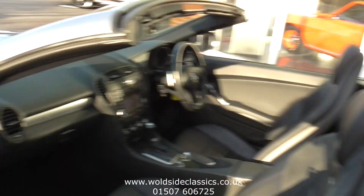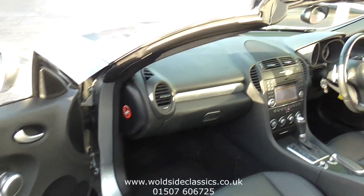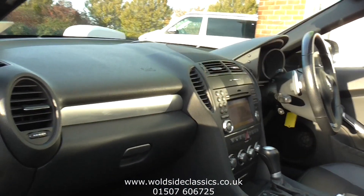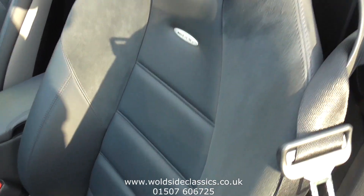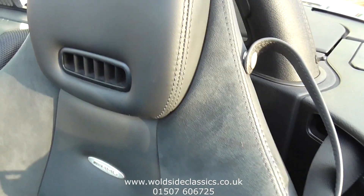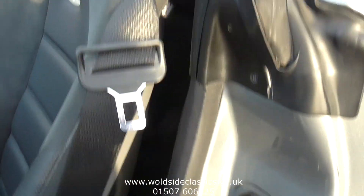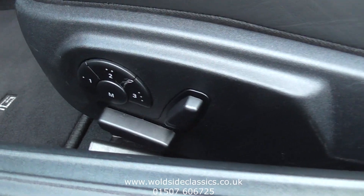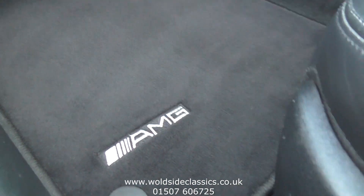Inside the car, it's highly specified. It's got a Command system, and also AMG bucket seats in soft black leather with Alcantara accents, and the all-important air scarf. The seats are electrically adjusted on both sides and are memory adjustable as well, both sides.